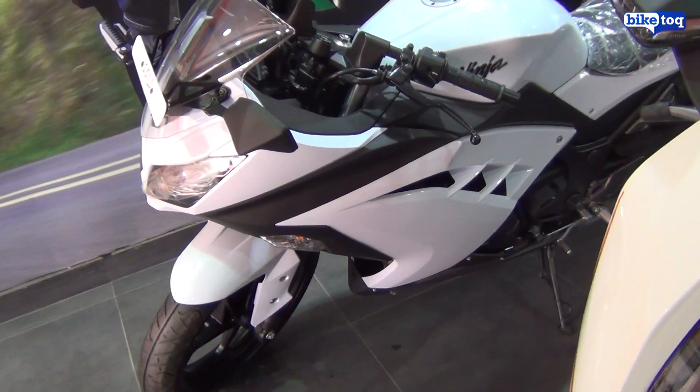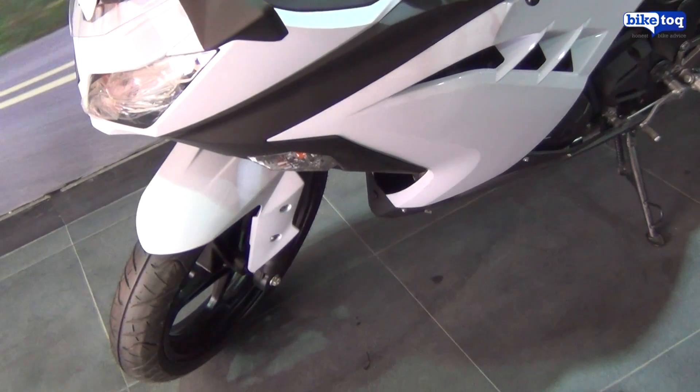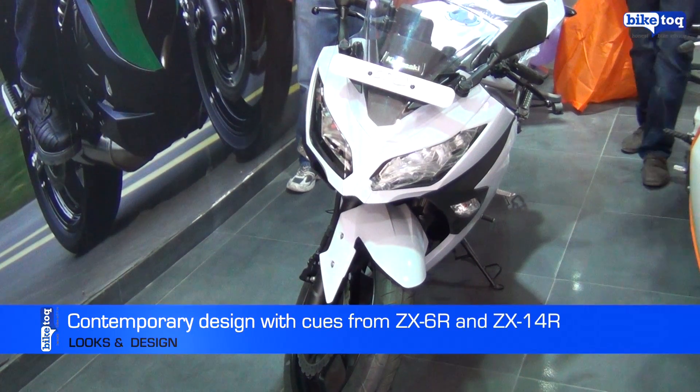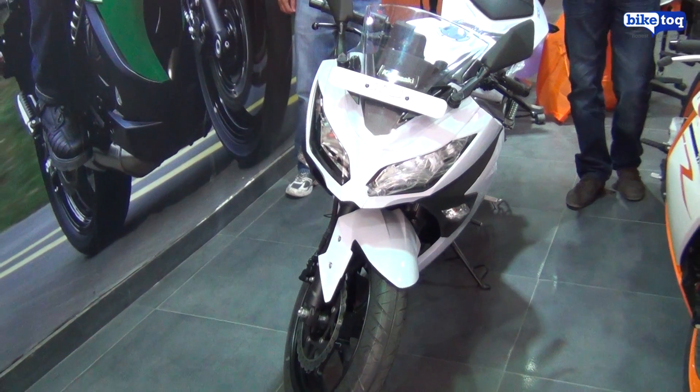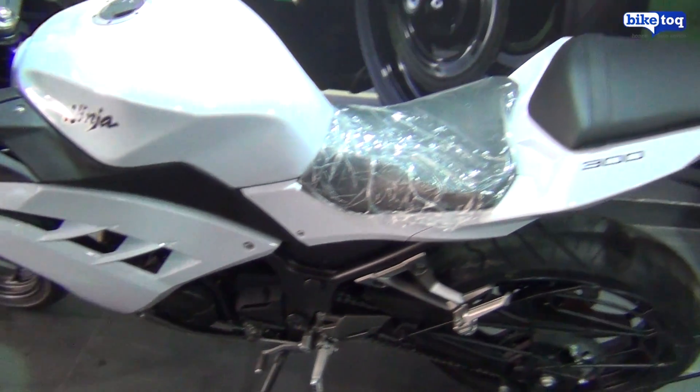The Ninja 300 is a very contemporarily designed bike with design cues borrowed from its bigger siblings. The fairing is inspired from the ZX-14R and the headlamps take inspiration from the ZX-6R. The 300 is well-sized and has the appeal of a bigger displacement motorcycle.